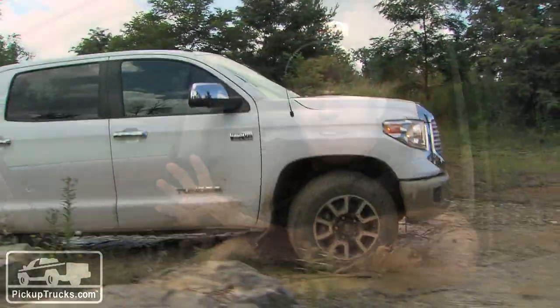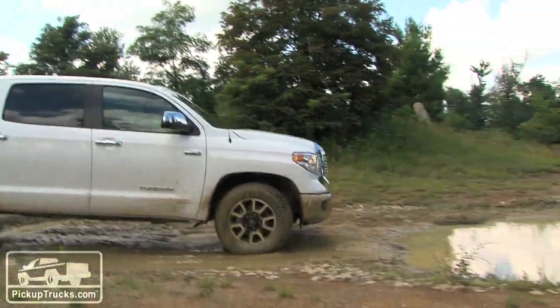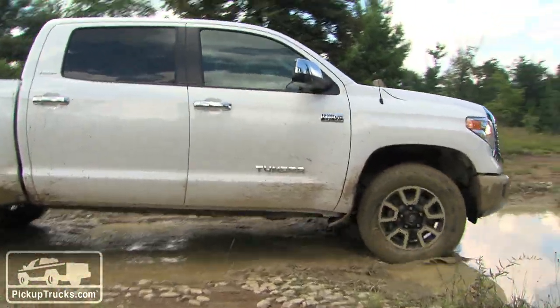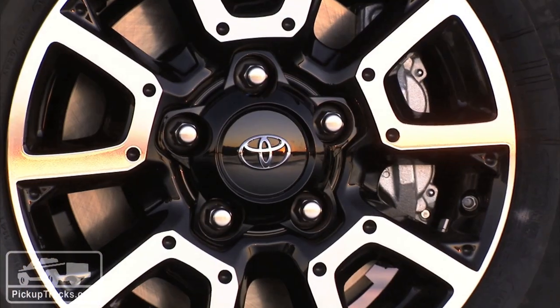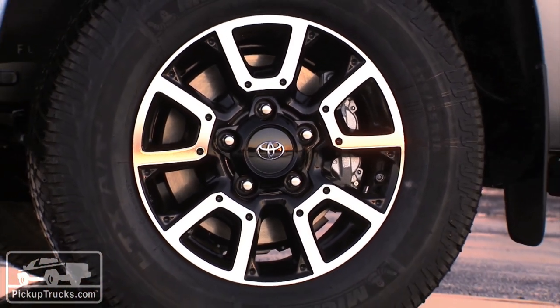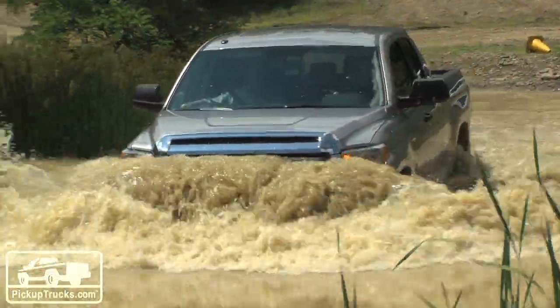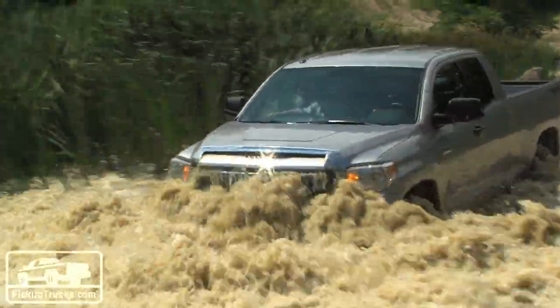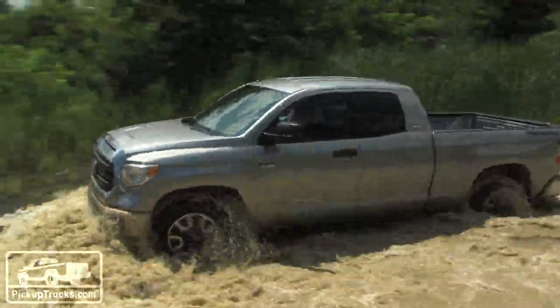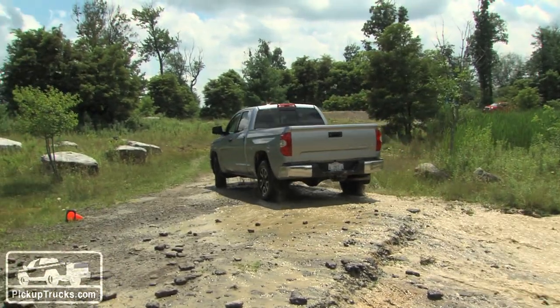Toyota also gave us a chance to take the truck on a pretty nasty, muddy off-road course. We drove one of the SR5 TRD packages fitted with a brand-new tire specifically designed for off-road use with that TRD package through some very sloppy, very muddy terrain, and it did incredibly well. I think when people get the opportunity to test this new unique Michelin tire in the mud, it's going to be very impressive for them.